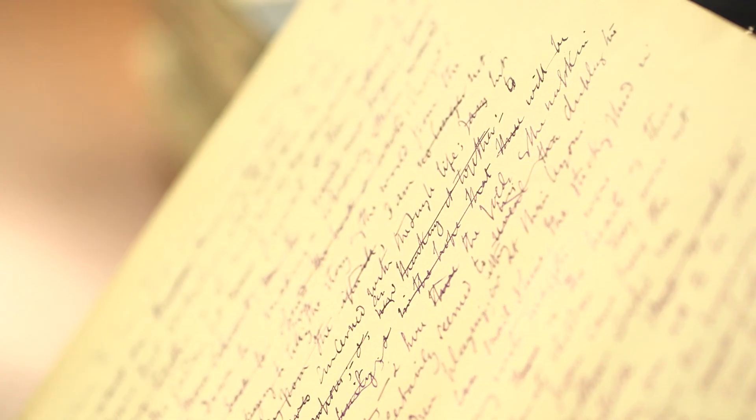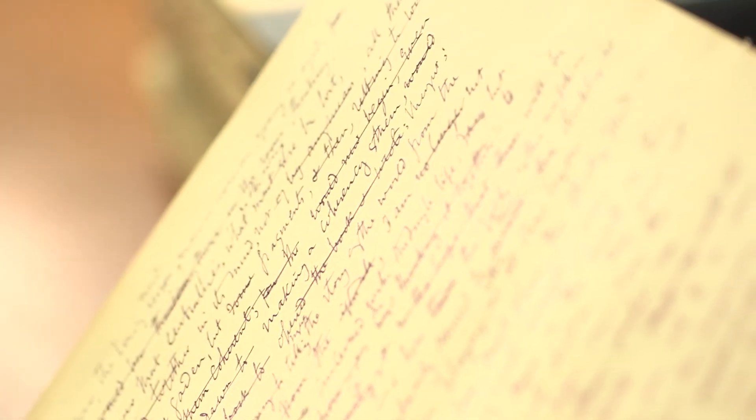We see the genesis of this great work of literature as she's working through it all in these notebooks here.